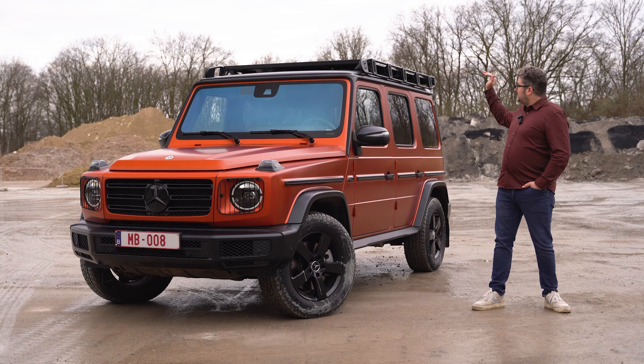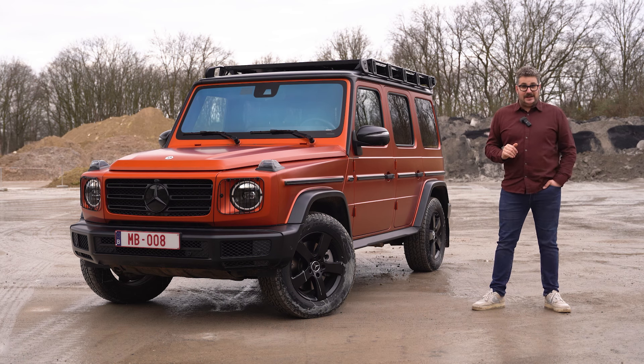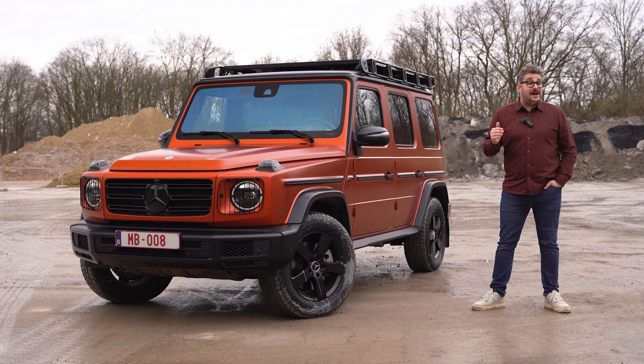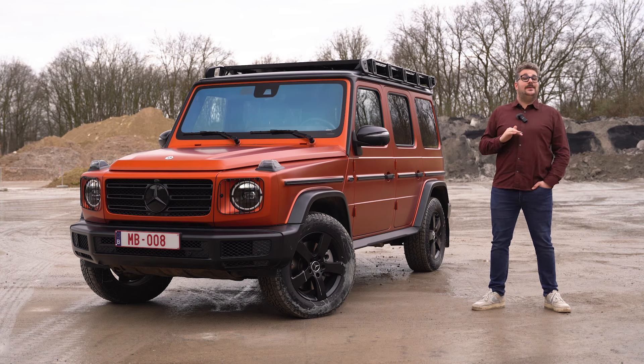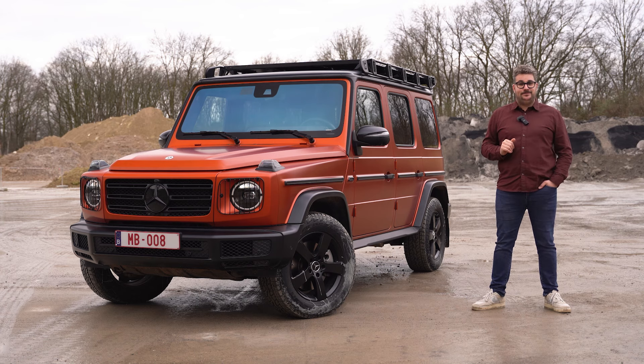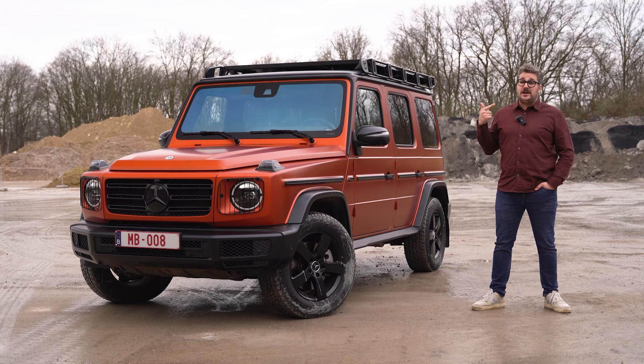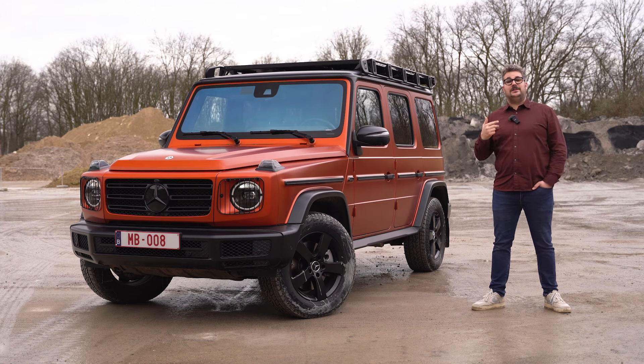Met koplampschermers, een dakrek en nog heel wat andere accenten. Dat zorgt ervoor dat hij alvast heel robuust oogt, maar dat hij tegelijkertijd ook klaar is om elk terrein te gaan verkennen. Nu in deze rijtest komt u alles te weten over deze G-Klasse: het dagdaagse gebruik, alle knappe technologie aan boord en natuurlijk ook het rijgedrag zowel op de weg als off-road.